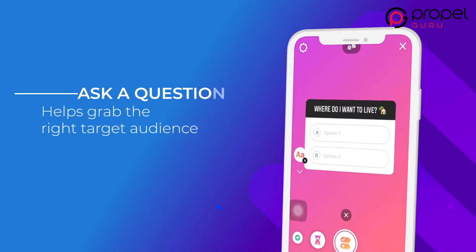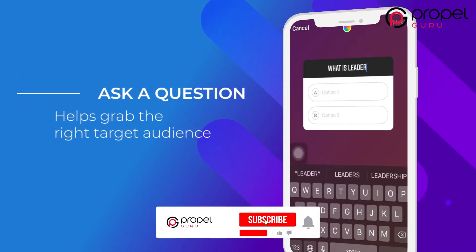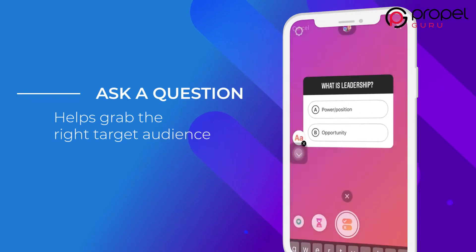Another great method is to ask your followers a question using the Ask a Question sticker. You can ask about anything, but go for questions which are relevant to your niche, as it helps grab the right target audience.